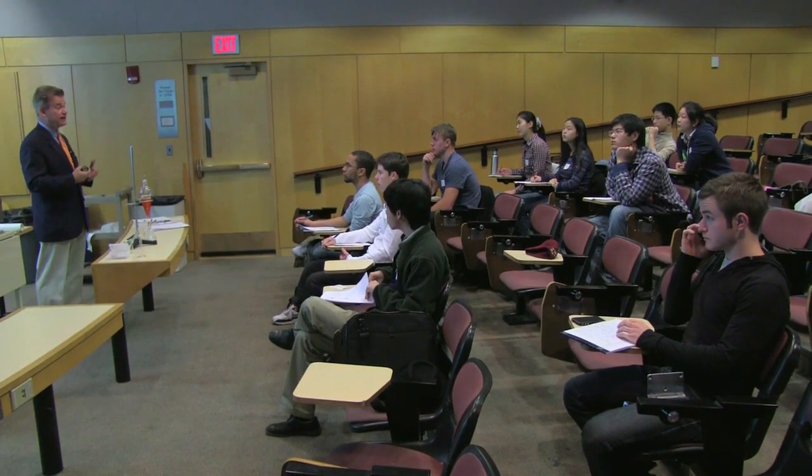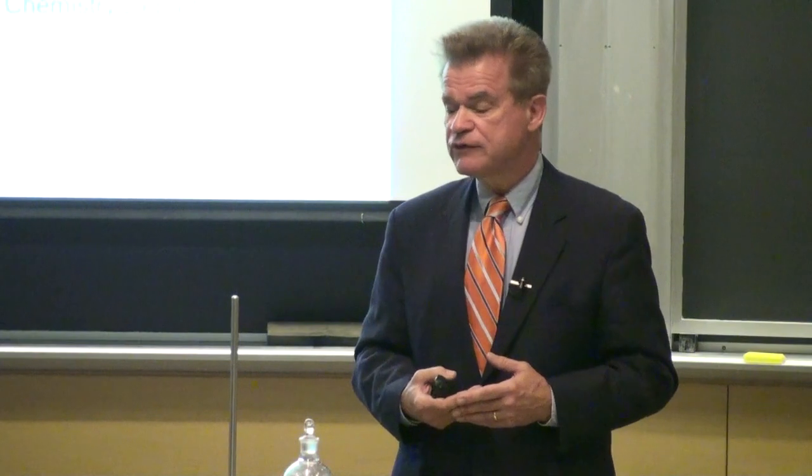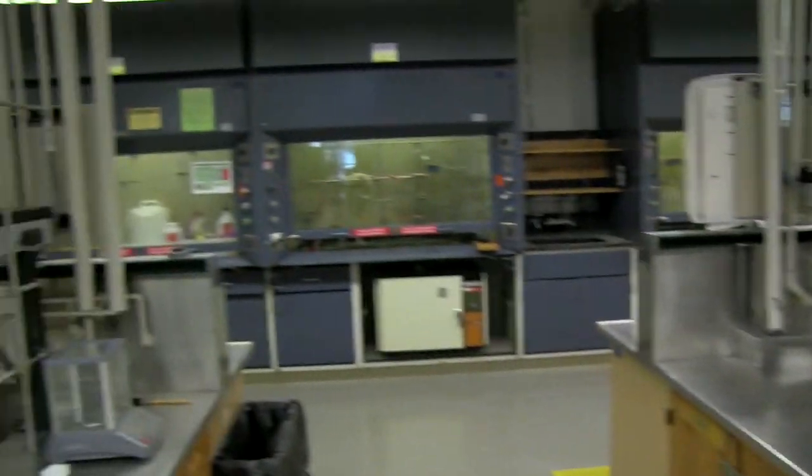You have to be able to think out of the box, be creative, and most importantly, be mindful of your mistakes. The hoods are over there. Next: safety training.